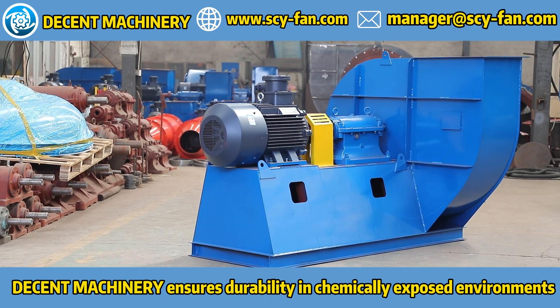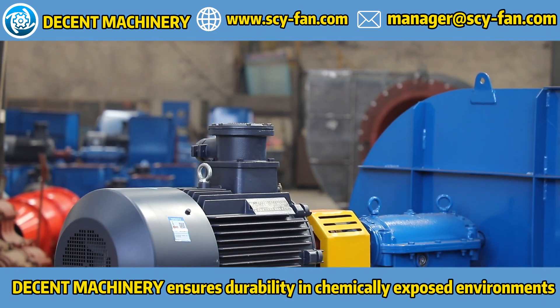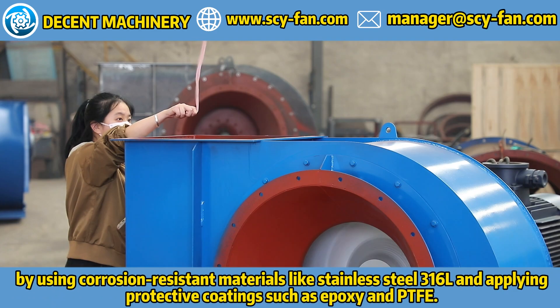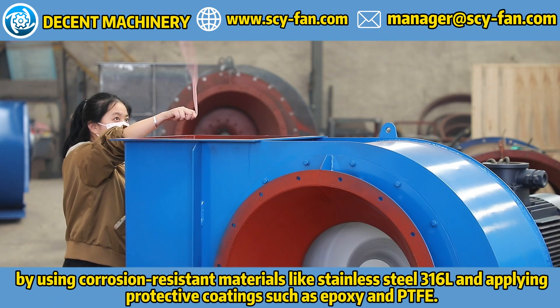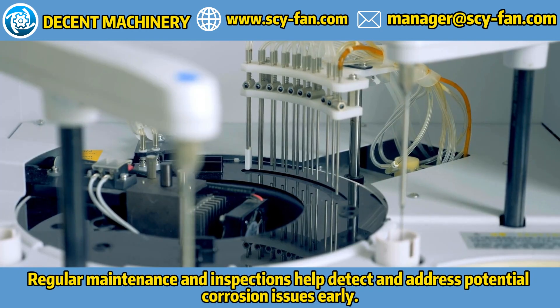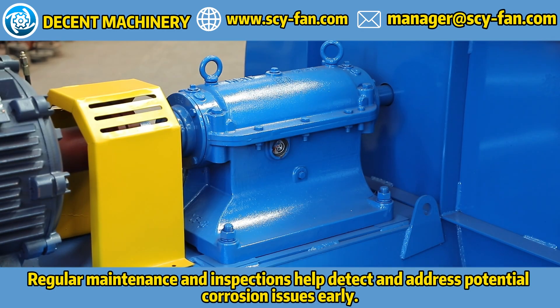Decent Machinery ensures durability in chemically exposed environments by using corrosion-resistant materials like stainless steel 316L and applying protective coatings such as Epoxy and PTFE. Regular maintenance and inspections help detect and address potential corrosion issues early.